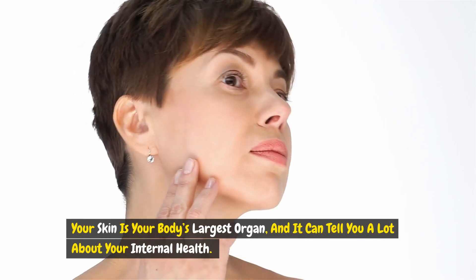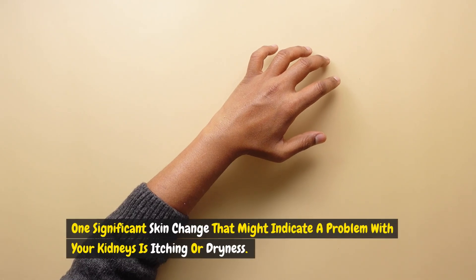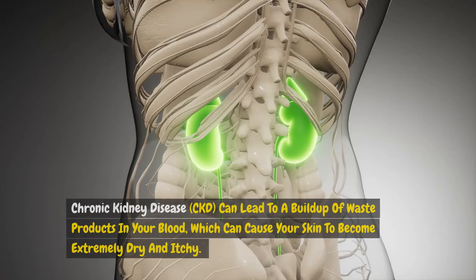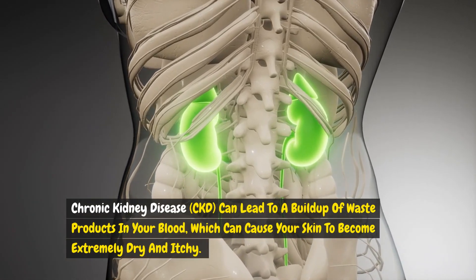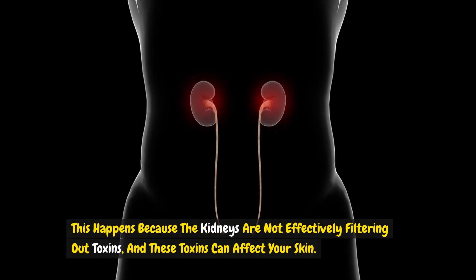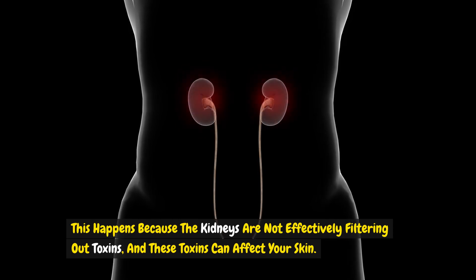Your skin is your body's largest organ and it can tell you a lot about your internal health. One significant skin change that might indicate a problem with your kidneys is itching or dryness. Chronic kidney disease, CKD, can lead to a buildup of waste products in your blood, which can cause your skin to become extremely dry and itchy. This happens because the kidneys are not effectively filtering out toxins, and these toxins can affect your skin.